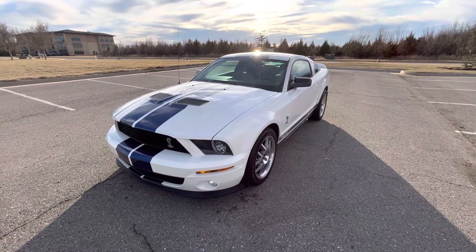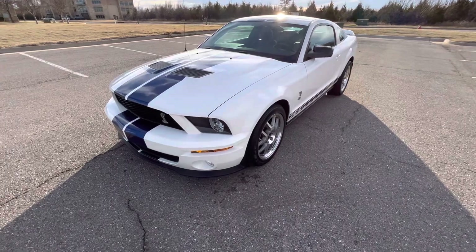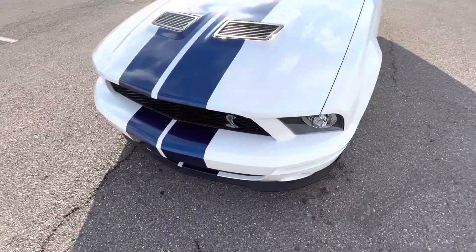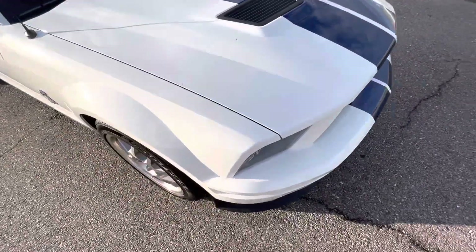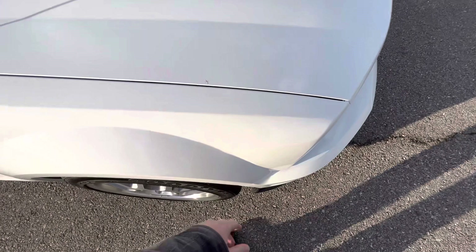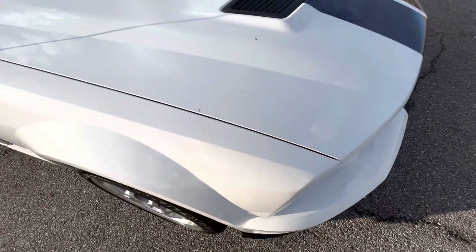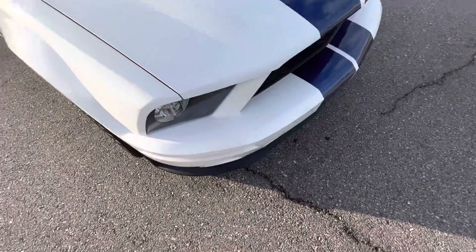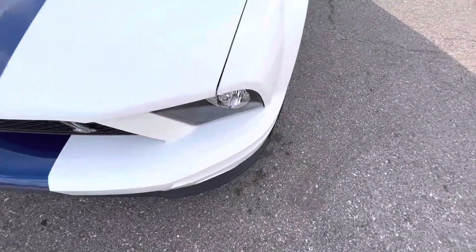Hello everyone, this is our 2008 Ford Mustang Shelby GT500 with 5,844 miles, beautiful white with blue stripes, classic paint combo. It does have the front clip clear bra from here forward, with small imperfections in the clear bra — so if you get that replaced, those imperfections will obviously no longer be there. Very, very clean car, virtually no miles.